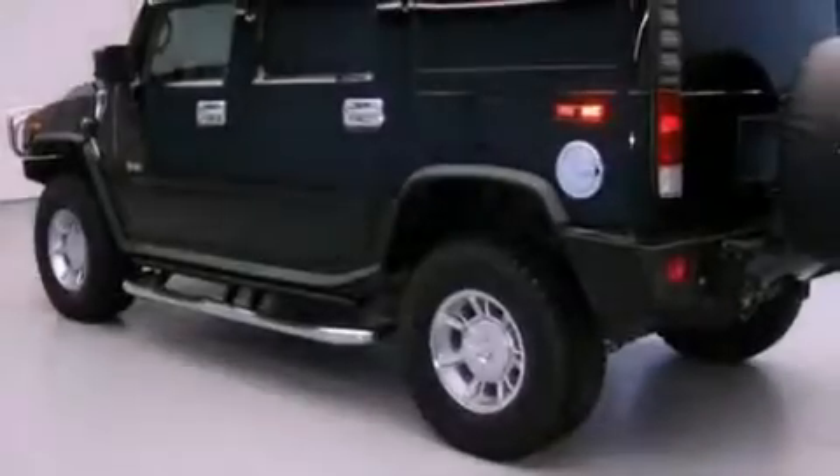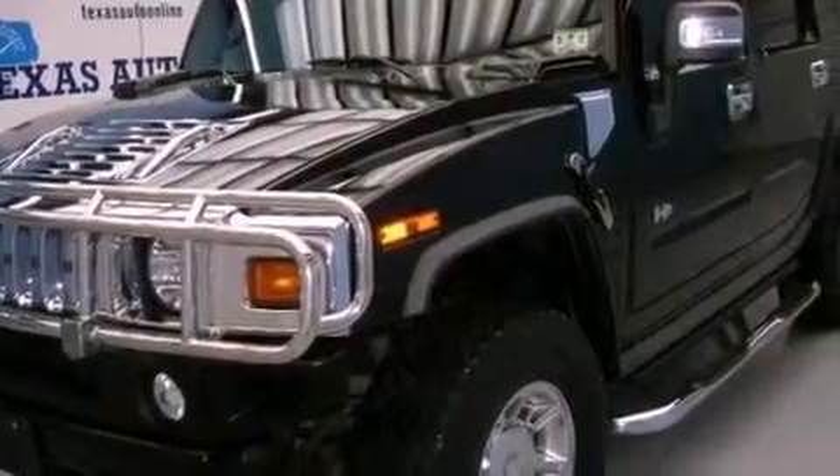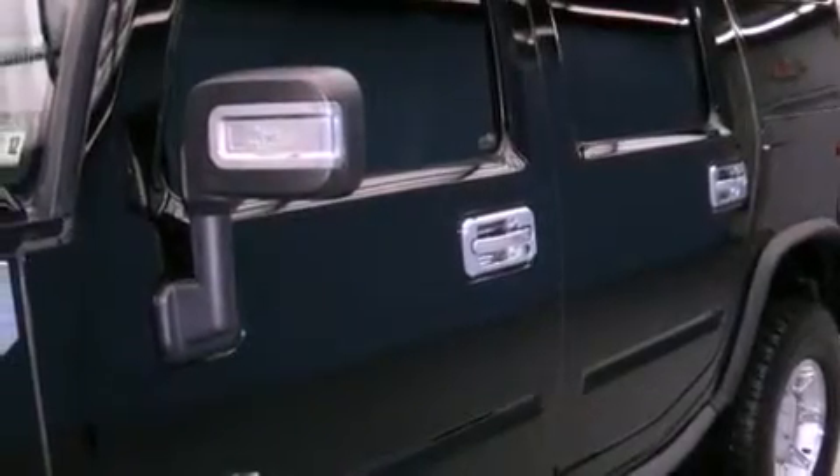The following features are also included: air conditioning with automatic climate control, cruise control, a keyless entry system, a CD player, leather seats, a traction control system, OnStar, rear audio controls, and this vehicle has fewer than 65,000 miles on the odometer.